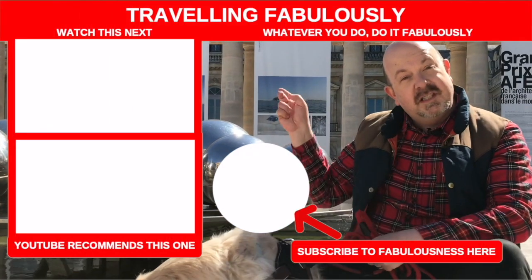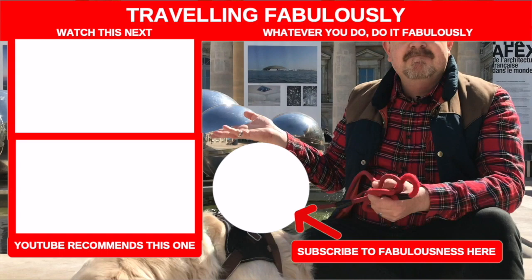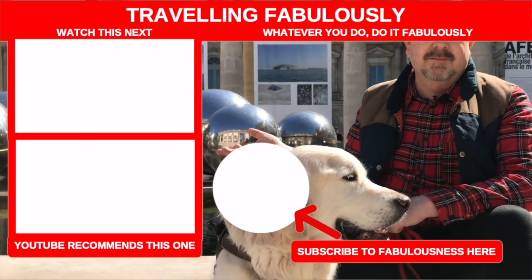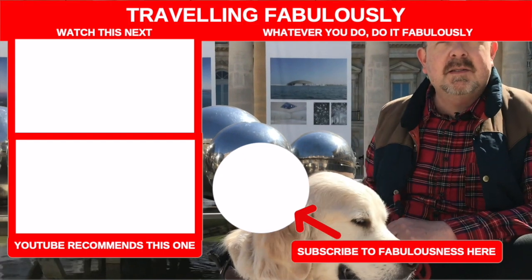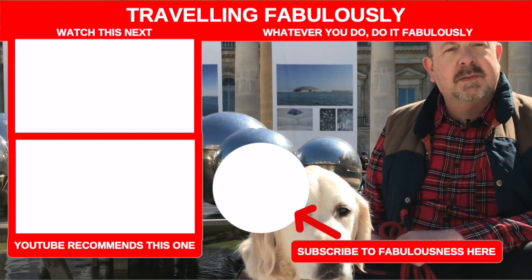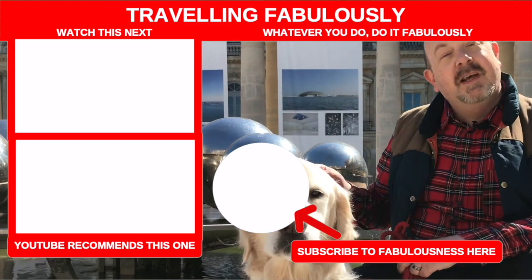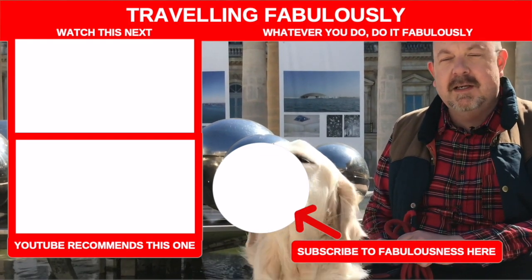YouTube says you should watch this video next, Lenny. Well Lenny, are you interested? Apparently not. But whatever you do, hit the subscribe button just here so you can subscribe to Fabulousness. That's what Lenny wants you to do — he wants you to subscribe and watch me next week.